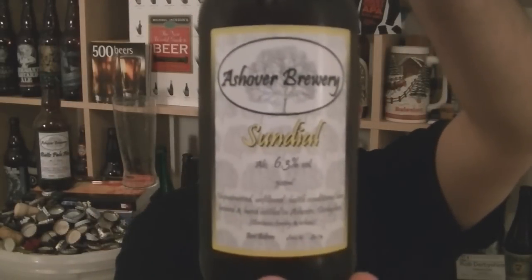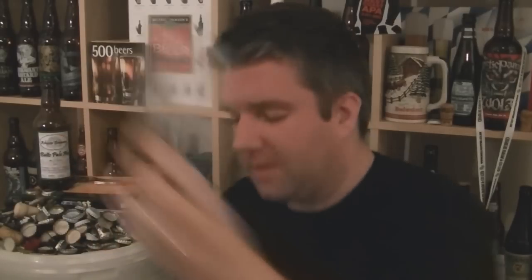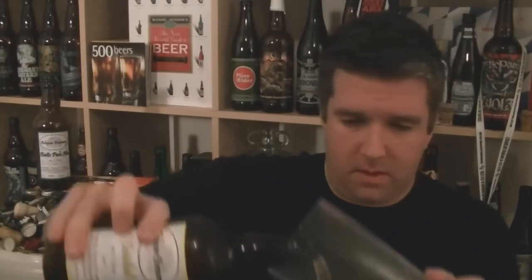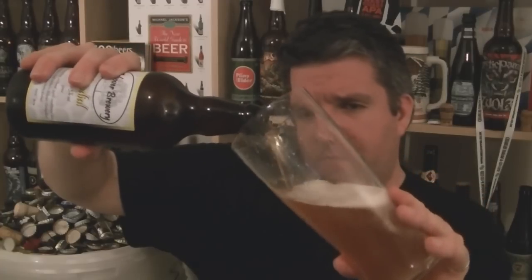Right, we're on with the next bottle from the Ashover Brewery — it's the Sundial, 6.3% ABV. Once again, very little detail on the bottle or online. RateBeer calls it an English Strong Ale, which is one of the most ridiculously wide parameters of any beer style. The only other thing I could find called it a generously hopped IPA, which I'm hoping is the case. By the looks of it, it's pale golden — slightly more orangey than the Butts Pale Ale.